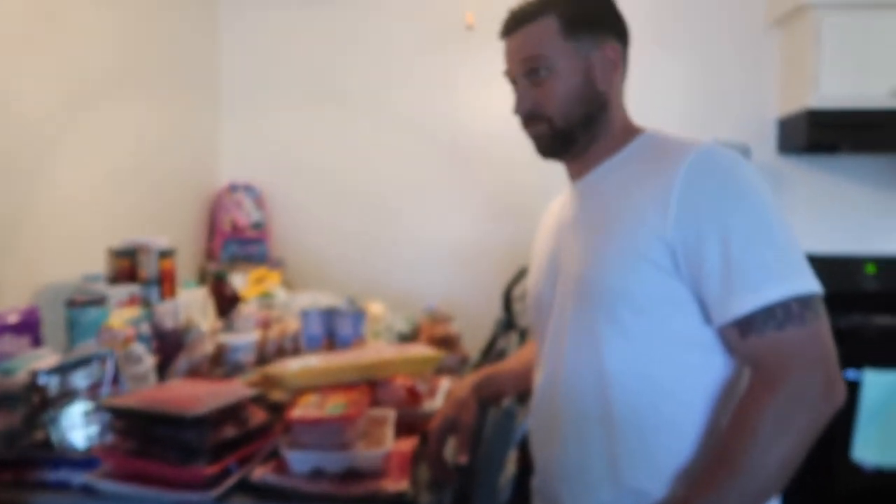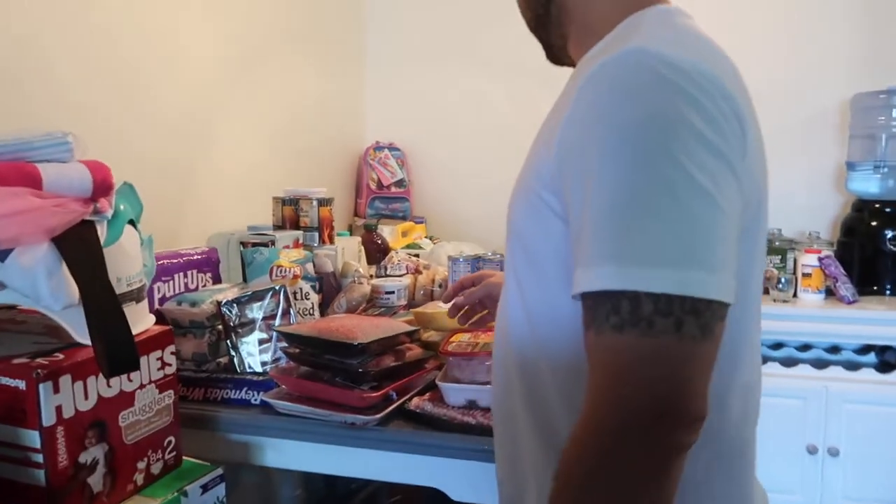Today my handsome Andrew is going to do our grocery haul.